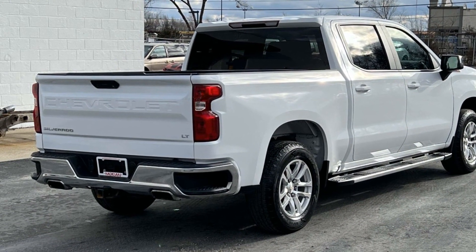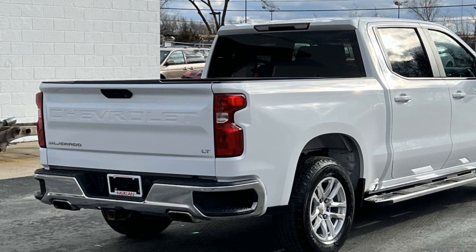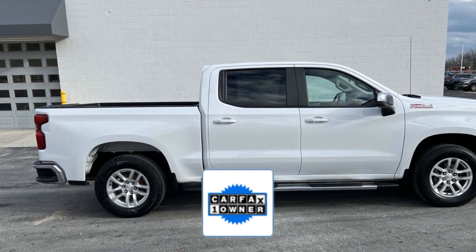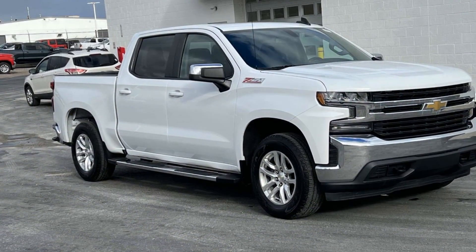Pass-through rear seat, Bluetooth, power outlet, and keyless entry. As a Carfax one-owner vehicle, enjoy extra advantages such as having less normal wear and tear. Visit us today — your dream car is waiting.